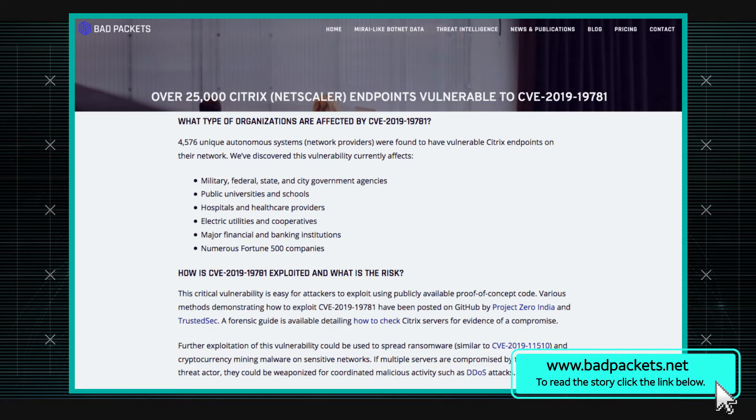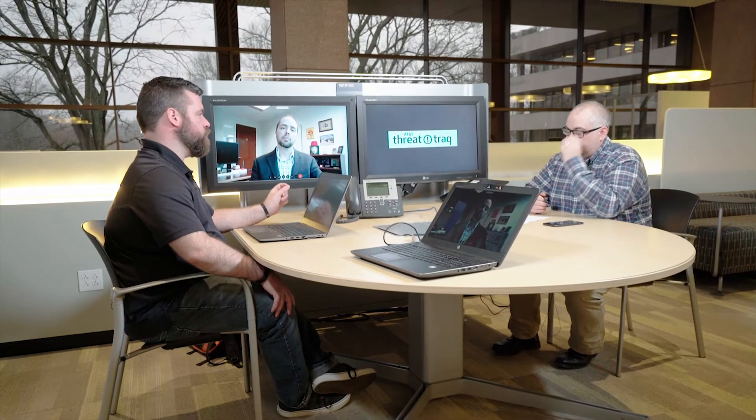It affects a bunch of different versions. At first glance, it's a directory traversal vulnerability. Basically, if you've got a URL and you can go up a directory — usually with a dot-dot-slash — it's not supposed to let you out of a certain restricted directory. But by doing this, you can break out and poke around the system where you're not supposed to be.